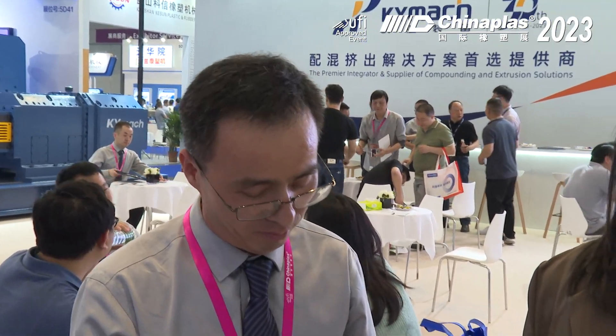Nice to meet you. Thank you. First of all, please introduce yourself to our audience. Okay, hello everyone. This is Iko Lei. I come from 19K1 Mechanical Machinery. I'm an R&D manager. Could you introduce 19K1 to our audience?